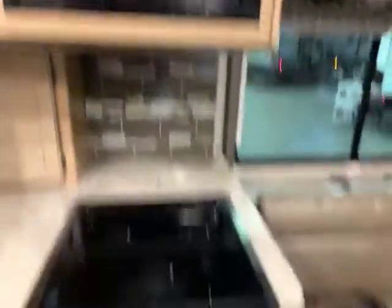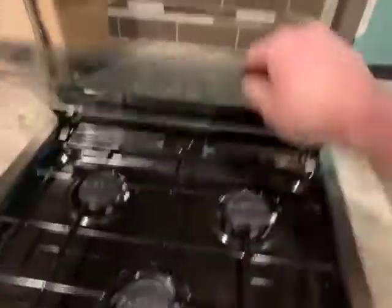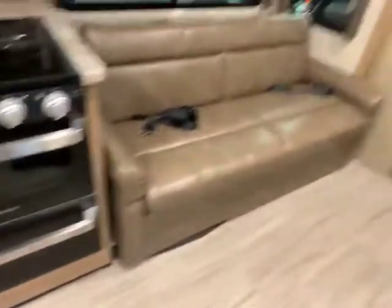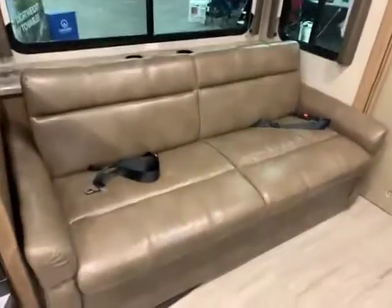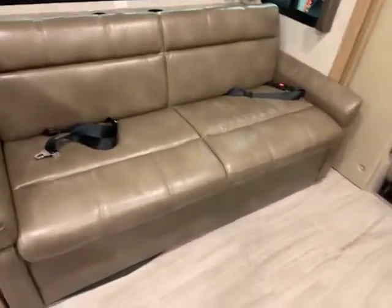Your really nice appliances here. You do have your countertop extender. Three-burner stove turns into a backsplash. And then you have your oven and a drawer for pots and pans. You have the couch here — really nice, comfortable couch. It does have seatbelts, and it is a jackknife couch, so it would go down into a bed.